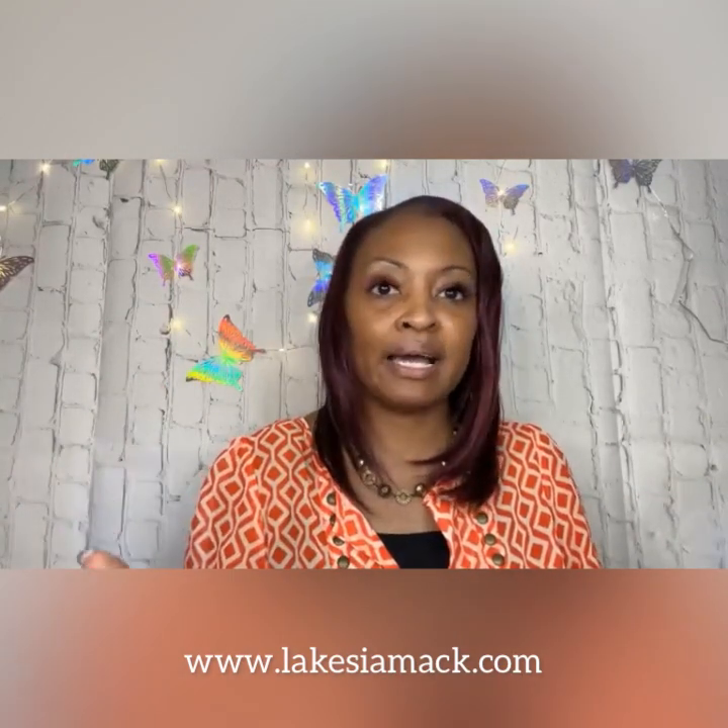Good evening everyone, Lakeisha here with Paparazzi. I'm going to be showing you some items tonight. If you're joining and you see the live button that means you're live; if you don't see it you're watching the replay. You can comment 'sold' to claim any item. All of our items are $5 and they are nickel and lead free.